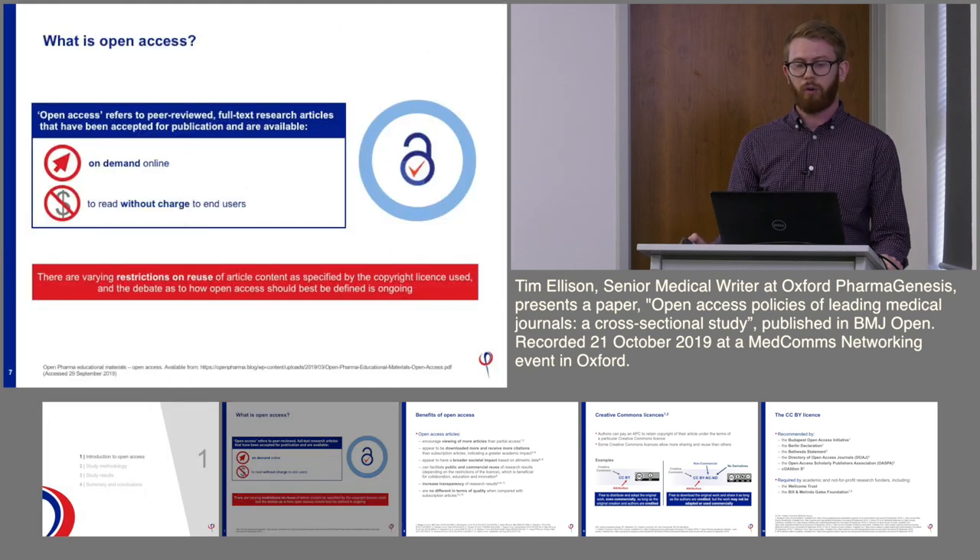Open access is quite difficult to define — different people have different ideas of what it means. But broadly, open access refers to peer-reviewed full-text research articles that are published and available free of charge online. However, there is a critical part of open access that is sometimes overlooked: there are varying restrictions on reuse of open access article content, defined by the type of copyright licence associated with a published article.